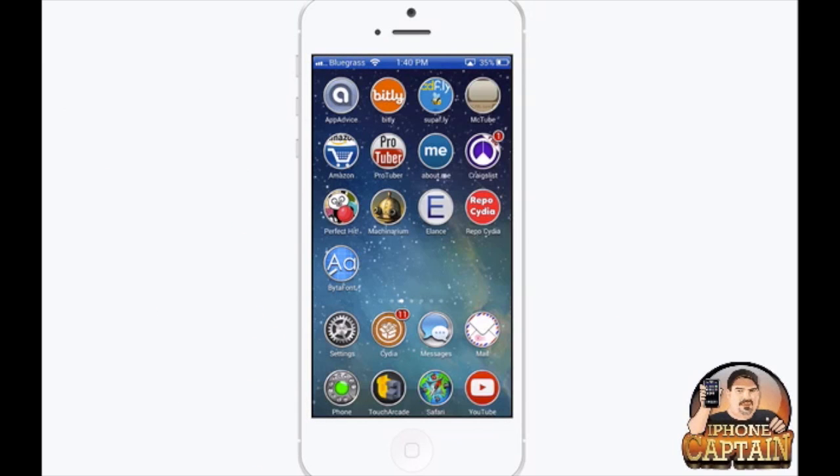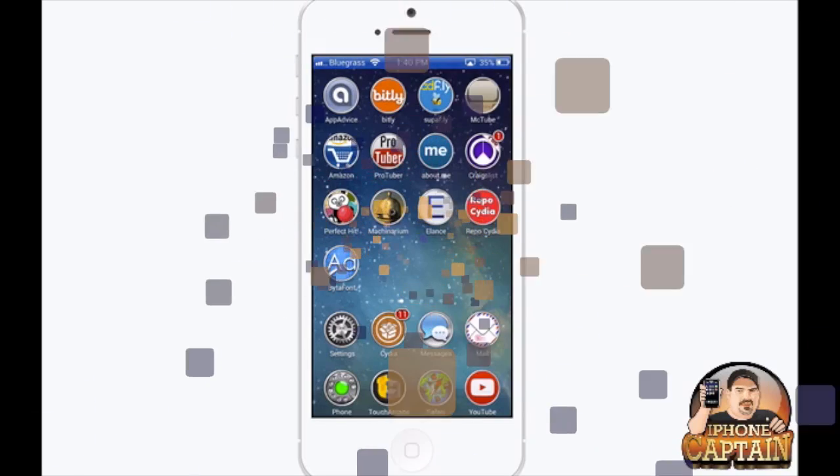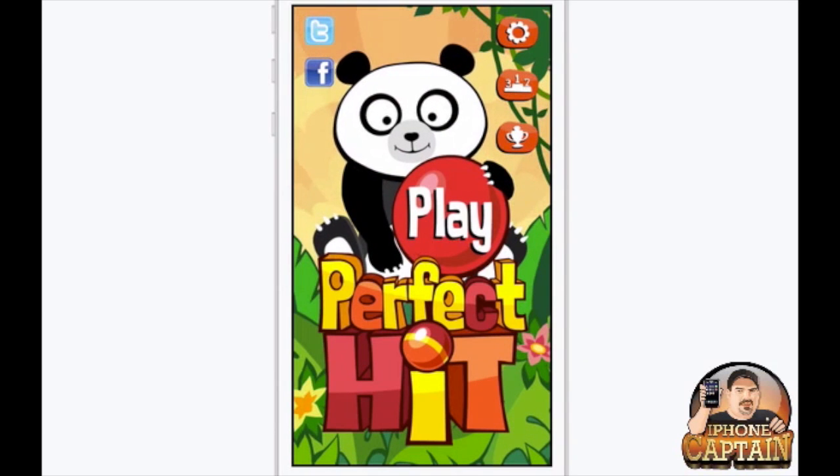It goes for 99 cents. If you've ever been to a carnival, circus, or something like that, I'm sure you've seen these games where you throw balls, or knock down rings, or throw rings over bottles, things of that nature. That's what this will remind you of, so let's go ahead and let me go back to the start here.